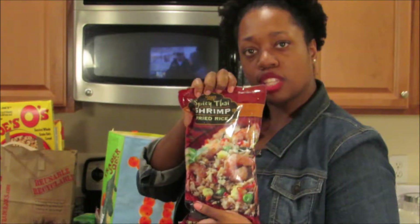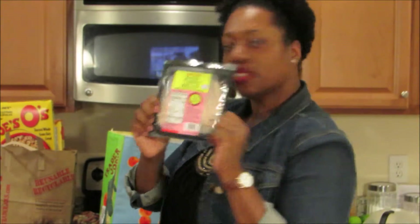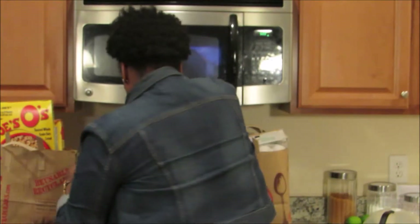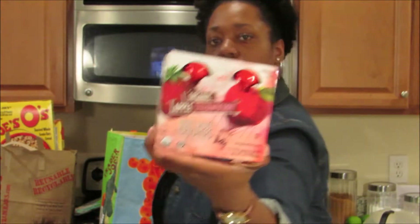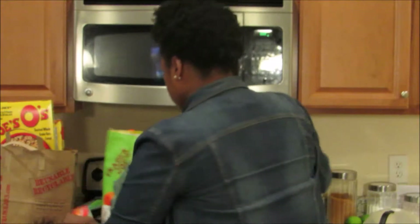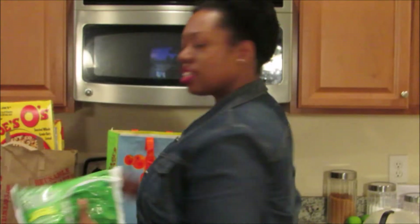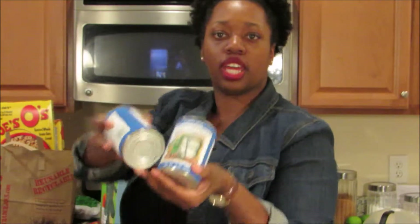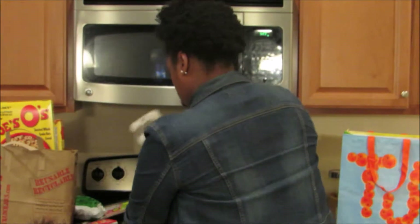Spicy Thai stir-fried rice. Smoked turkey breasts. Roasted turkey breasts. Organic apple strawberry fruit sauce crushers. Organic applesauce with cinnamon. Another bag of chopped spinach. Two cans of clam chowder made with fresh clams. Three cartons of large eggs.